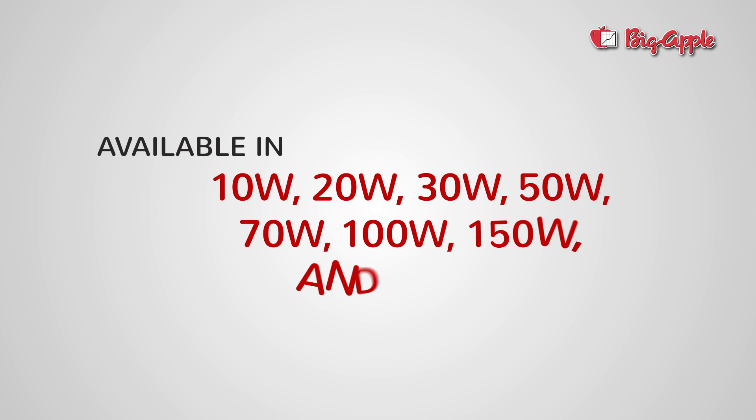Our lights are available in 10 watts, 20 watts, 30 watts, 50 watts, 70 watts, 100 watts, 150 watts, and 210 watts.